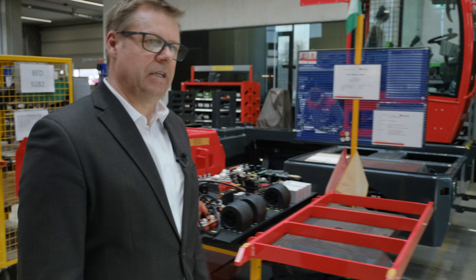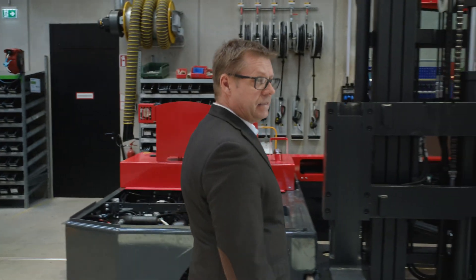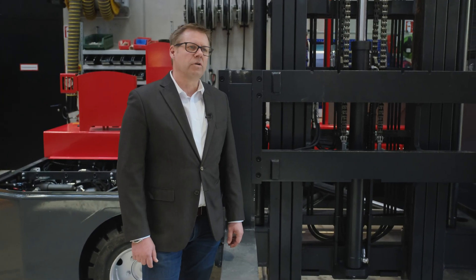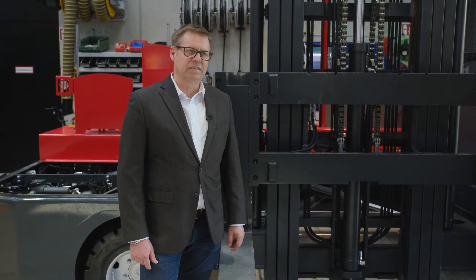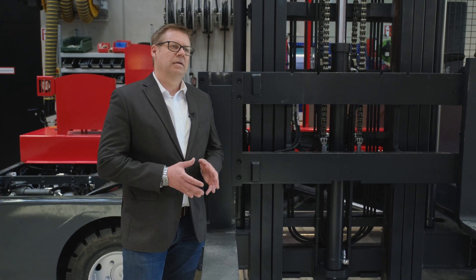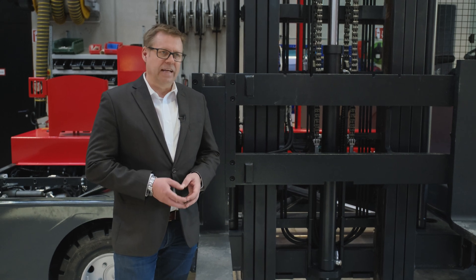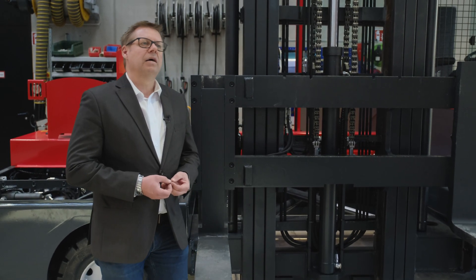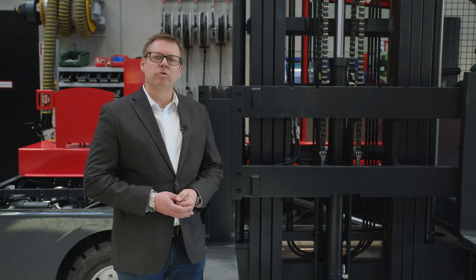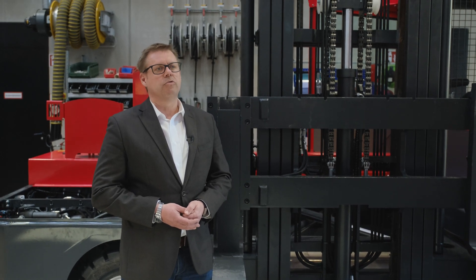Am vierten und letzten Arbeitsplatz unserer getakteten Montage erfolgt die Montage des Hubwerkes in das Chassis. Zusätzlich erfolgt auf diesem Arbeitsgang die Inbetriebnahme des Gerätes mit dem Ziel, dass jeder Stapler die Montagehalle auf eigenen Achsen per eigenem Antrieb verlässt und dann nur mehr einige interne Testkriterien erfüllt, bevor diese Geräte zum Versand an den Kunden vorbereitet werden.